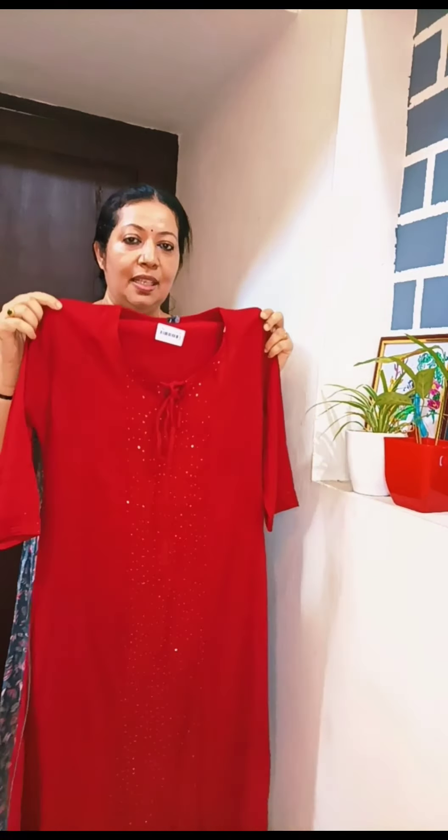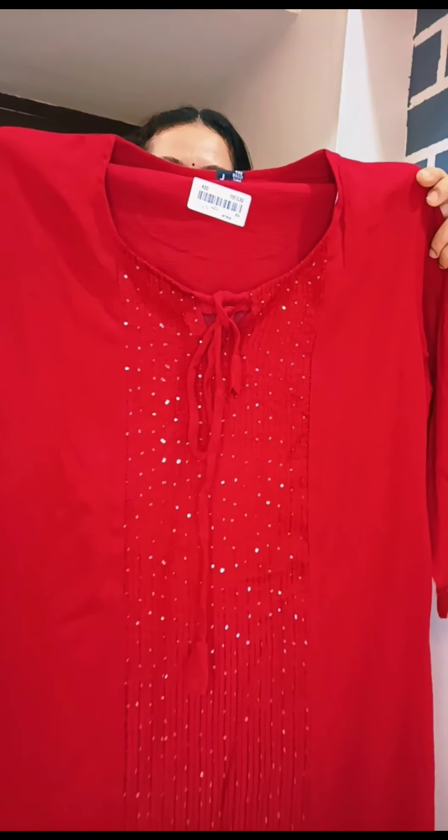The price is $9.90. This is a yellow color. It has a little bit of the neck detail. The other features are the same. The size is large. The price is $9.90. The size has a little bit of a leafy pattern.